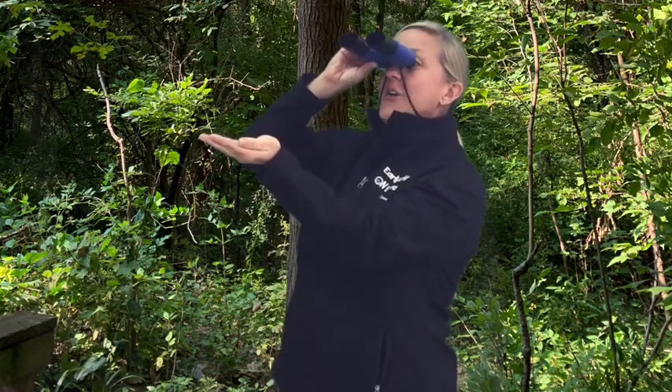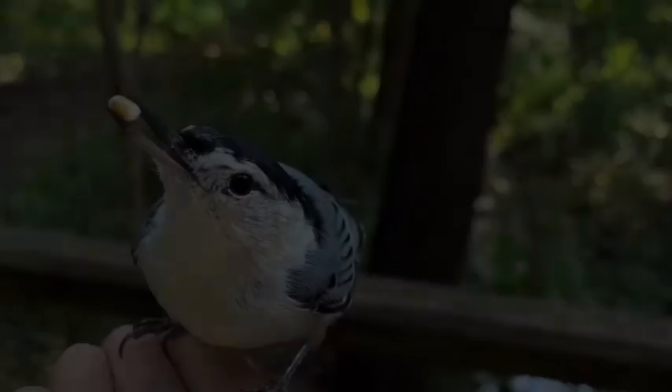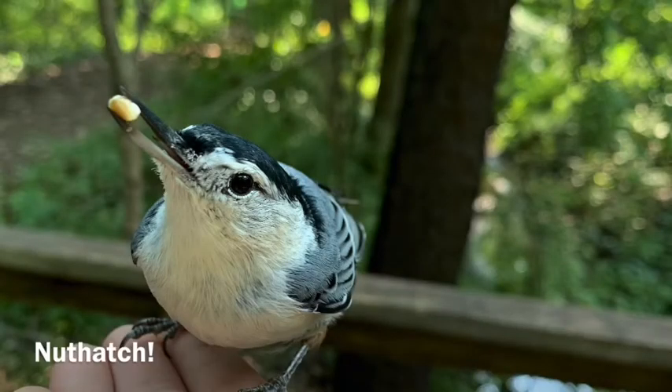I'm going to put some bird seed on my hand. Do you think a bird will come and land on my hand to eat? Let's see. Oh, here he comes! This bird is called a nuthatch. Listen to him sing.